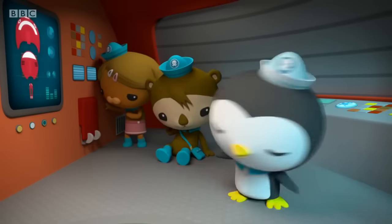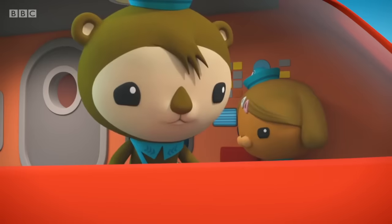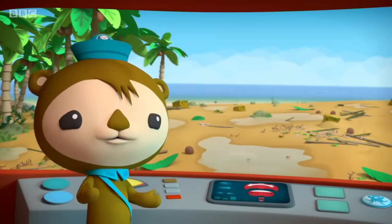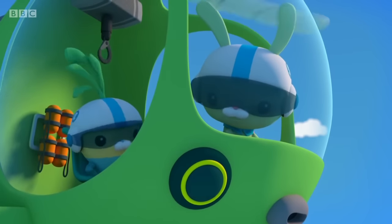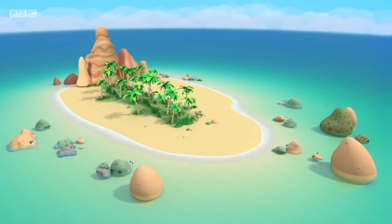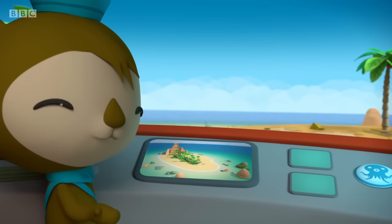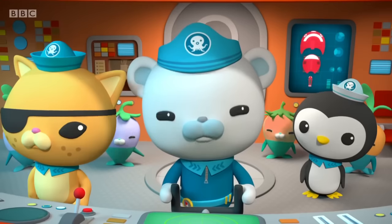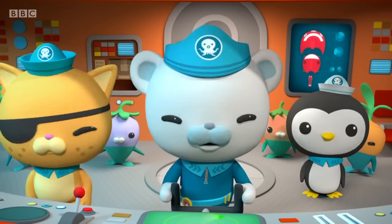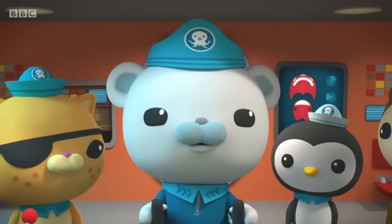Is everyone all right? Just a little dizzy, Captain. And ready to go again. Captain, the turtle eggs aren't out of danger yet. We have to get them to a new beach right away — this one is too wet. I think we may have found one, Shellington. Sending you some pictures now. It seems to have everything the turtles need: the right sand, the right slope, and the right distance from the water. Perfect. Tweak, send us the location and we'll meet there to make new nests for the eggs.